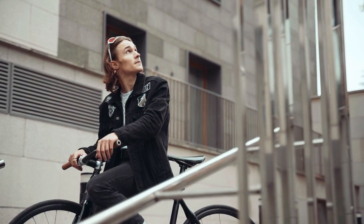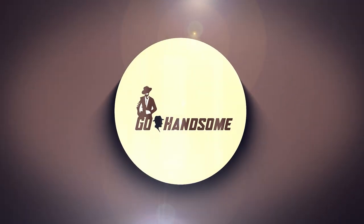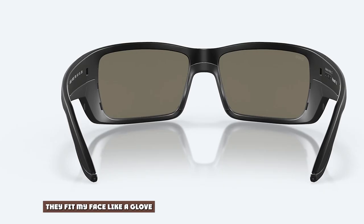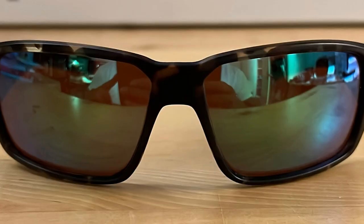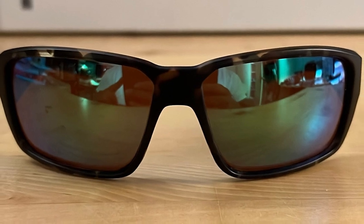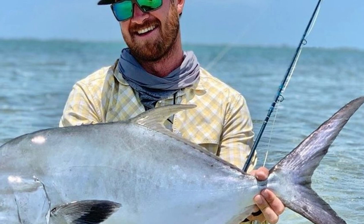Whenever I find a product I'm crazy about I always want to share it with our viewers, so I'll quickly outline what has impressed me most. They fit my face like a glove. The inside of the frame is lined with Hydrolite polymer, which creates a snug fit and a very unified feel. They stay snug even running 70 miles per hour in my bass boat and never slide down my nose or temples.